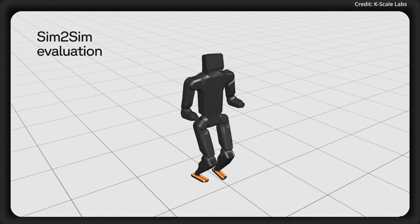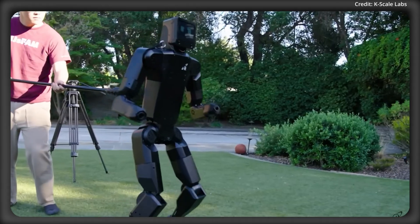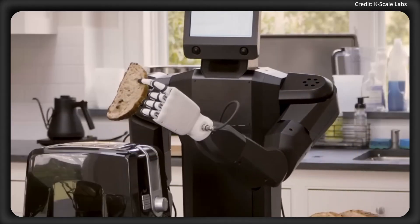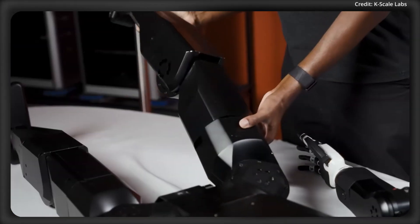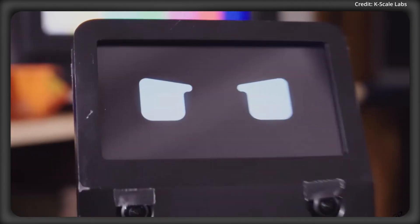Its reinforcement learning is backed by millions of hours of simulation, allowing K-Bot to withstand external physical forces, as well as enhance its ability to navigate complex terrain and handle dexterous manipulation tasks. On the hardware side, the K-Bot is modularly designed for extensibility, allowing users to upgrade sensors or compute power as technology advances without needing to discard the entire system.